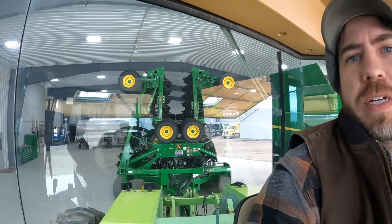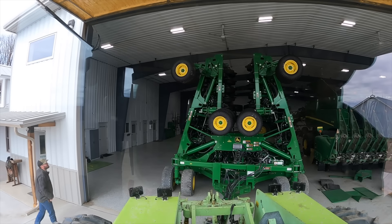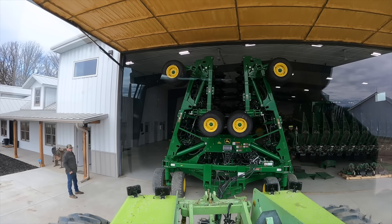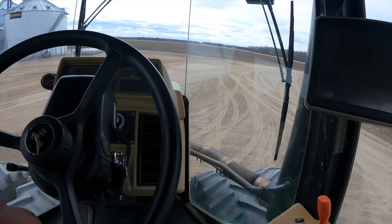We're taking the air drill out. We've got to fold it up. Let's go hook onto the air cart.